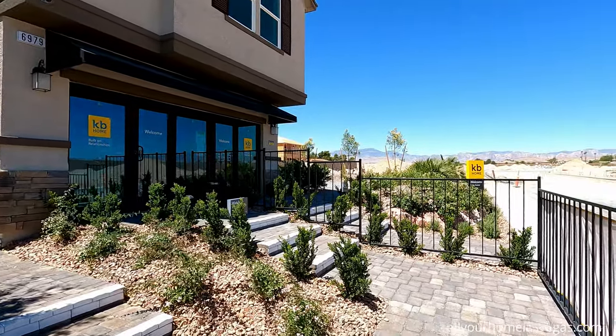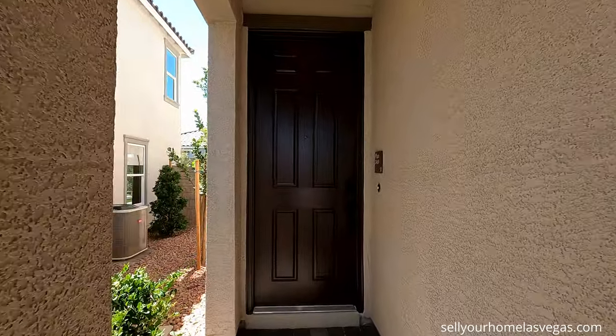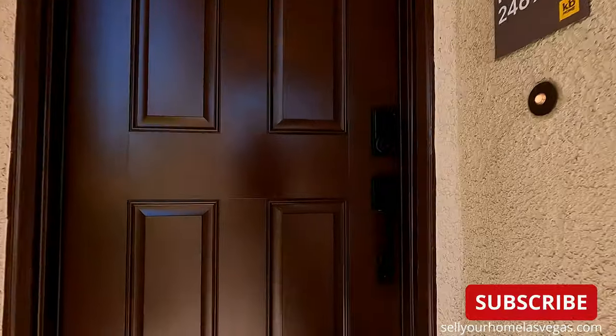You will get paver stone driveways all included when they finish the model. There's an elongated covered porch with two LEDs and an eight-foot modern door. Let's head inside.